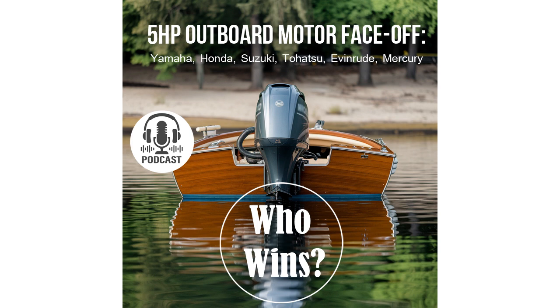Imagine your outboard motor as the heart of your boat — just like a heart pumps blood, the fuel intake system supplies the engine with a fuel-air mixture that makes it run. The better and more precise the intake system operates, the easier the engine starts, the smoother it runs across different conditions, and ultimately the longer it lasts. If the intake system isn't functioning correctly, you might have trouble starting the engine — it could choke or run unevenly, especially when switching between modes.